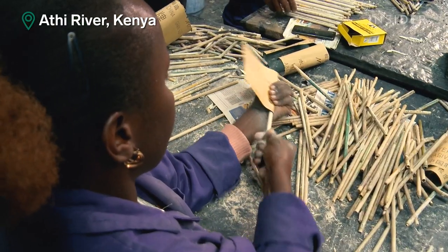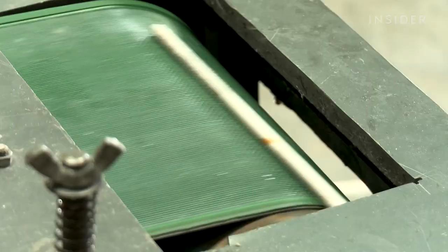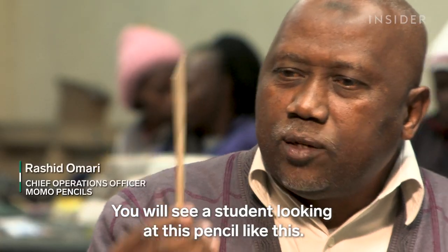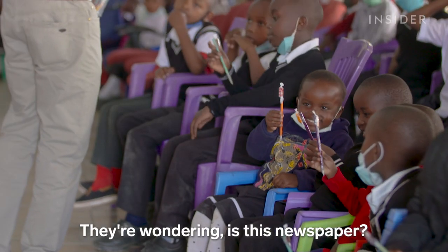This company is turning paper back into something that feels just like wood. If you listen to the sound, it's wood. It's transforming newspapers into pencils and donating a portion to school children. You will see a student looking at this pencil like this — they're wondering, is this newspaper?